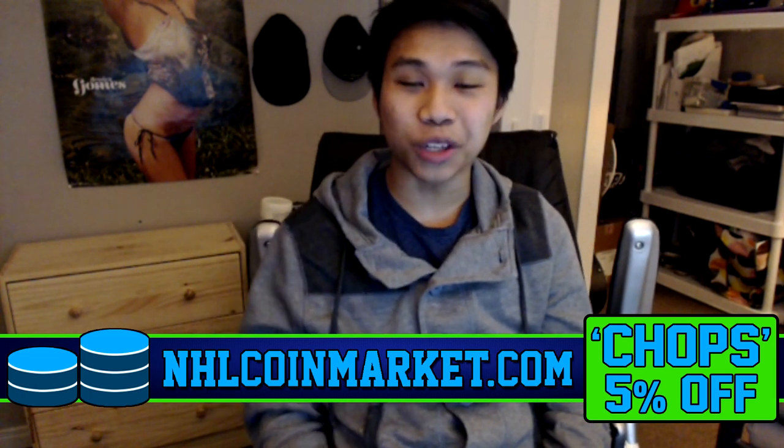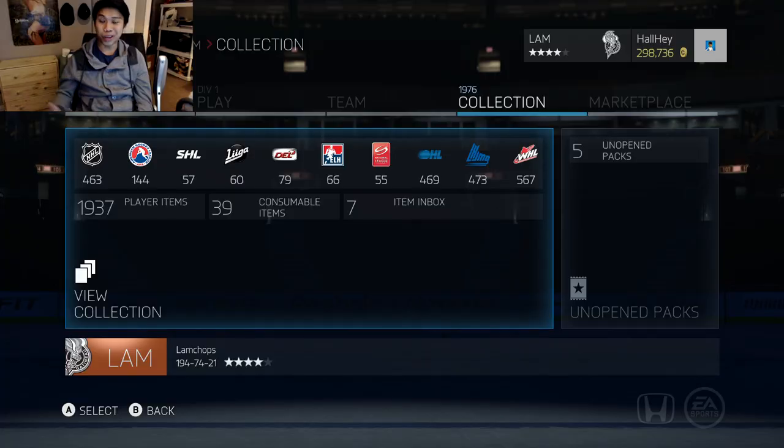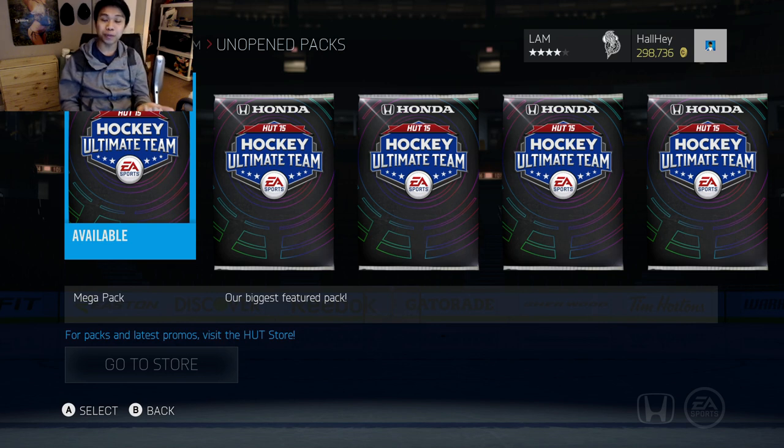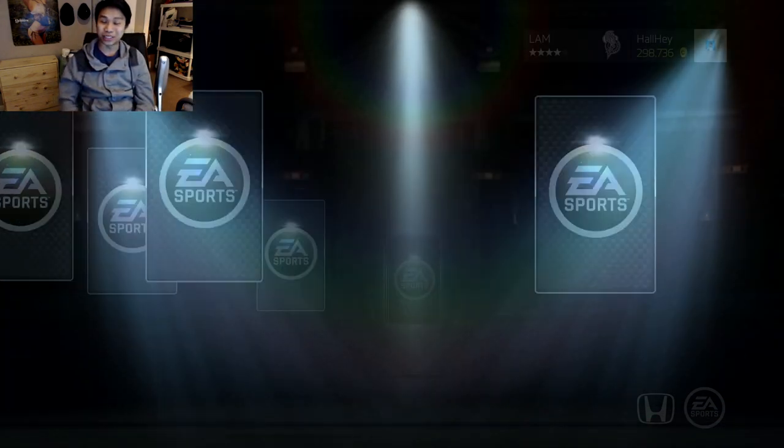If you're looking to buy some cheap NHL HUT coins, check out NHL Coin Market in the link in the description box below — use 'top' for a 5% discount. This is a continuation of the first pack opening I just released yesterday. If you want to watch that, check out the link in the description box below. We got a 90-plus overall on that one, so you guys might want to watch that.